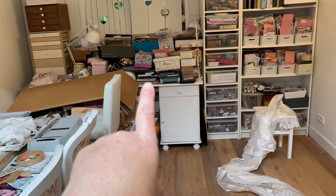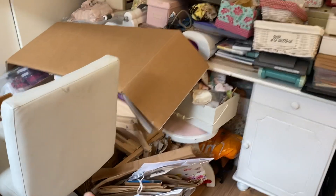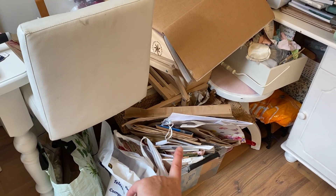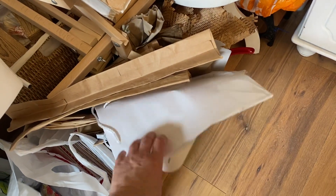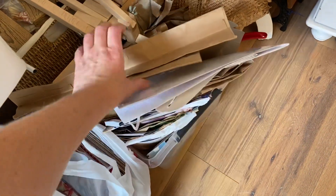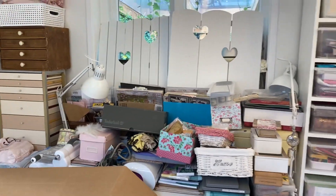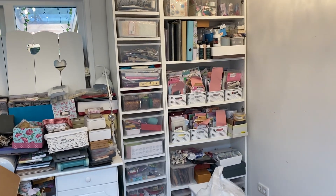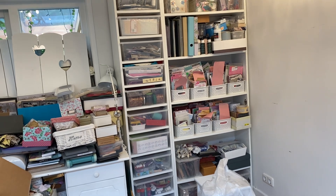That's also where my die cutting machines are, which I still need to sort out. I'm collecting too much rubbish basically — papers I think I can craft with, like paper bags and paper envelopes for journal covers. I've got way too much of that, so I'm not done yet.